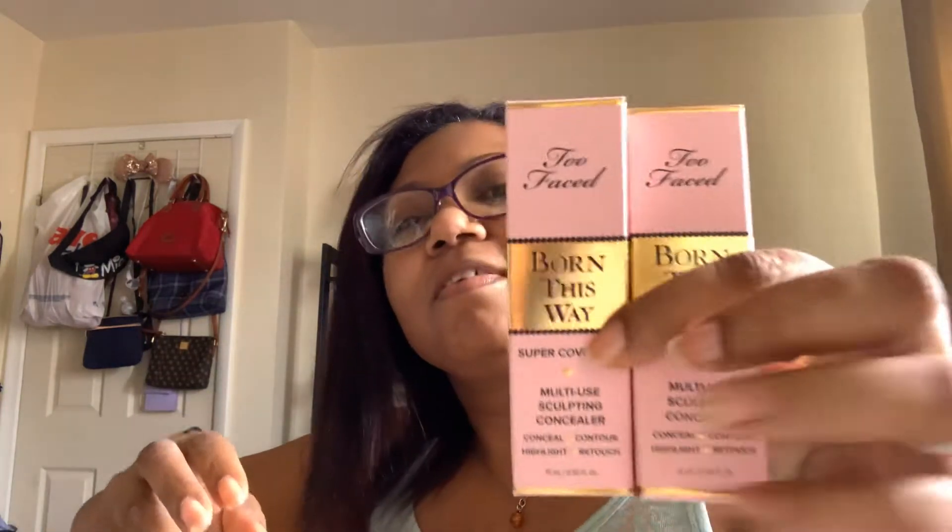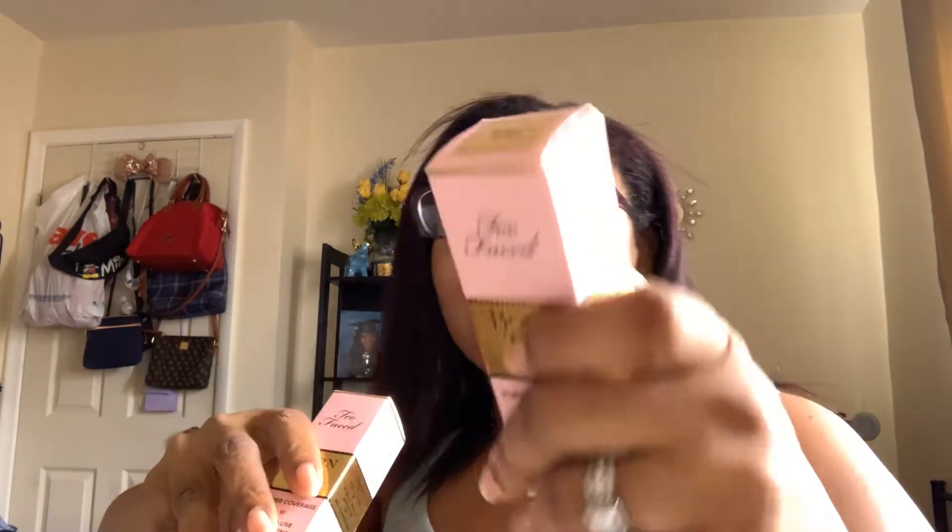I have two of the Born This Way concealers. This one is a very light shade — it's Seashell. But Natural Beige I can use; I already tested the color. I can use it for highlighting under the eyes. I did buy one of these when they first came out in Butterscotch and I've been using it as a foundation, actually. So I'd be happy to use this Natural Beige under my eye as a highlighter. The Seashell I might give to someone, because it's a much lighter shade.